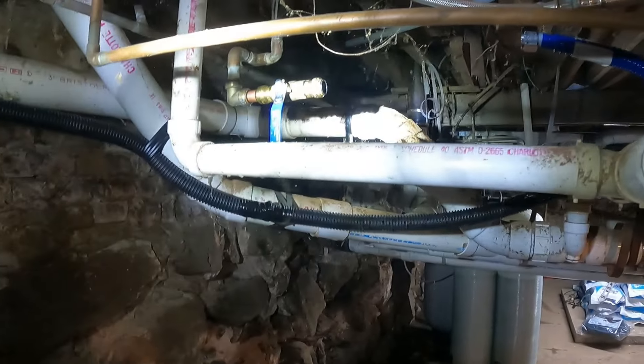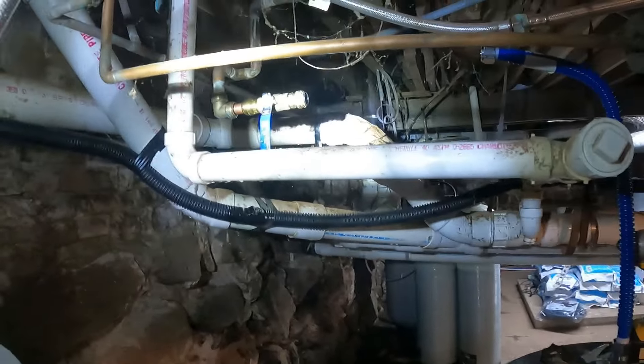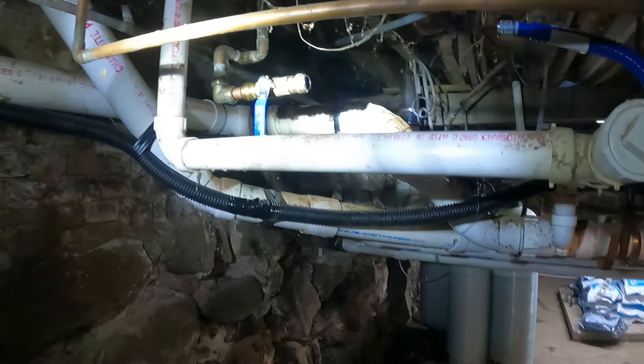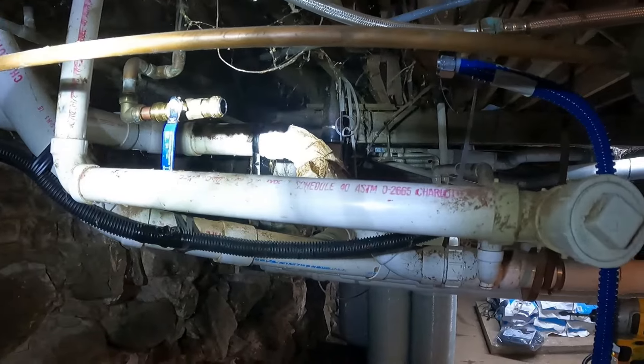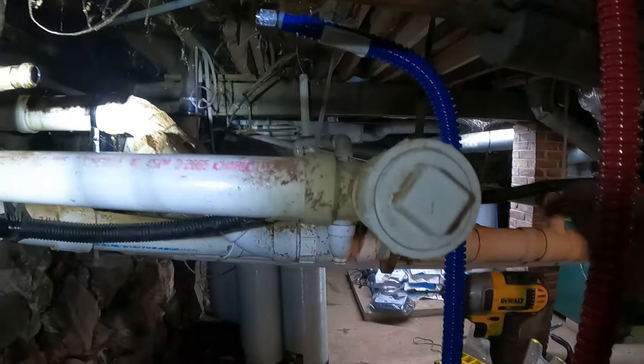Looking at the floor — it's pretty wet, I don't know if you guys can see that — but I changed that kind of live. I did pretty good, it came apart and I put it back together, so now I'm going to convert that into plastic and then go to this flex line for the hot water heater.